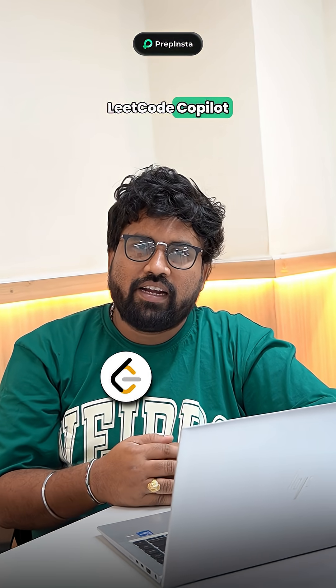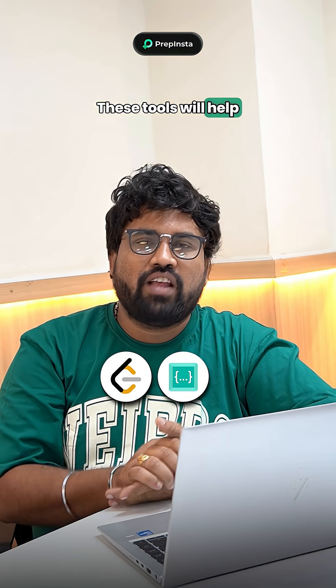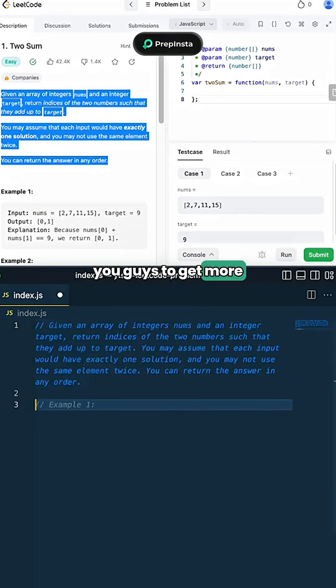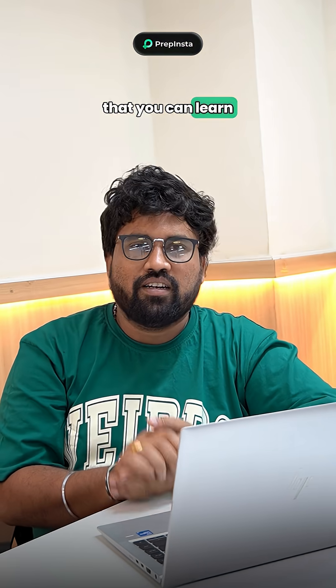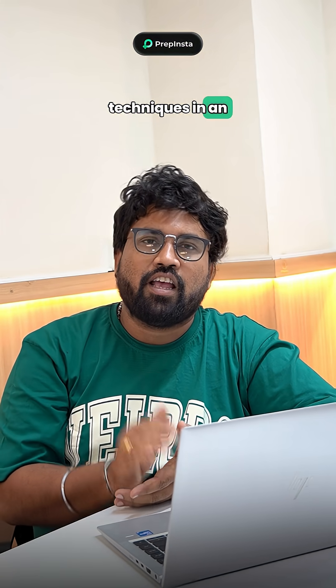Second, Leetcode Copilot or Covium. These tools will help you get more hints for your problems and debug your code faster, so that you can learn problem-solving techniques in an efficient way.